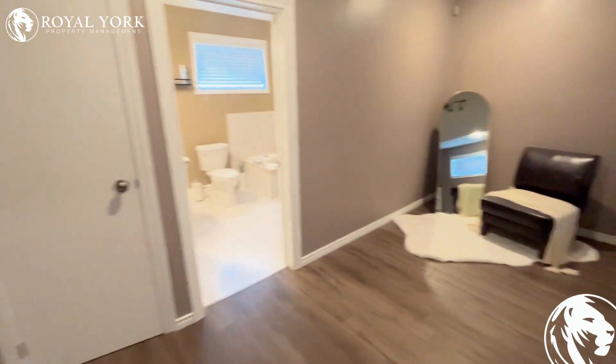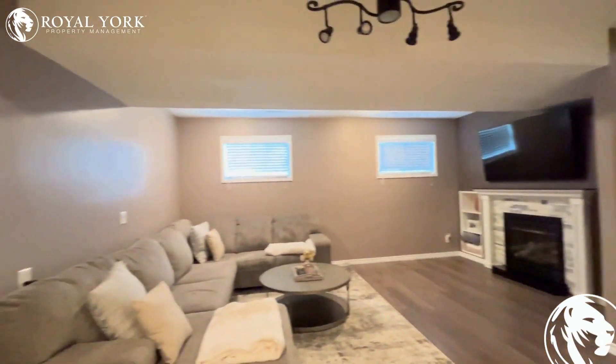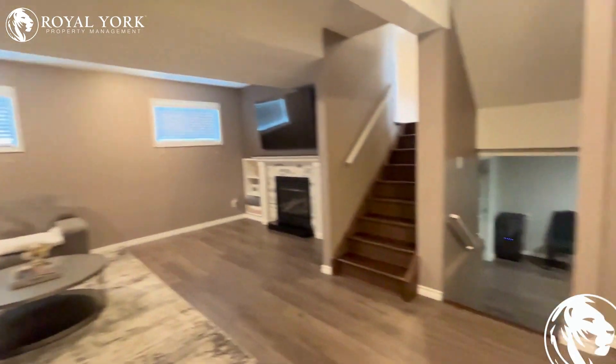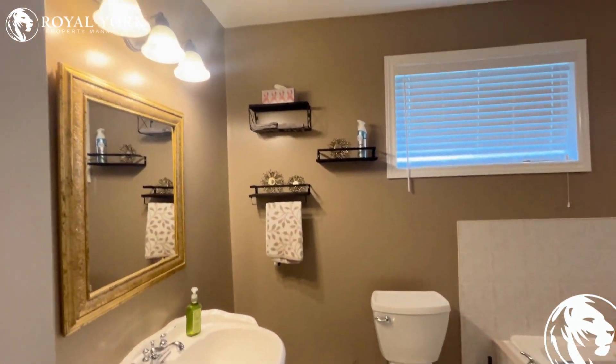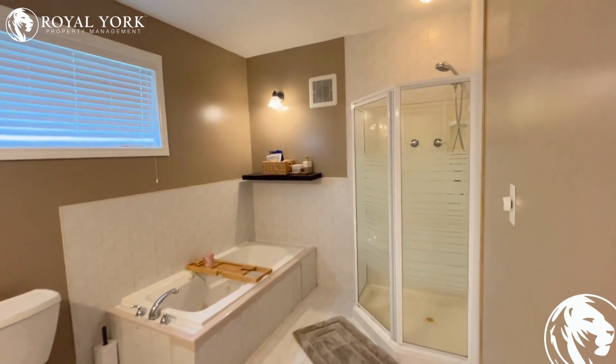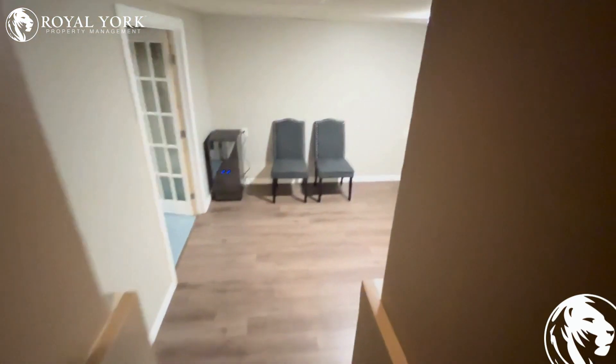Lots of space in this unit, beautiful fireplace — love the setup. Massive bathroom with a stand-up shower and tub, and there's an extra room over here as well.